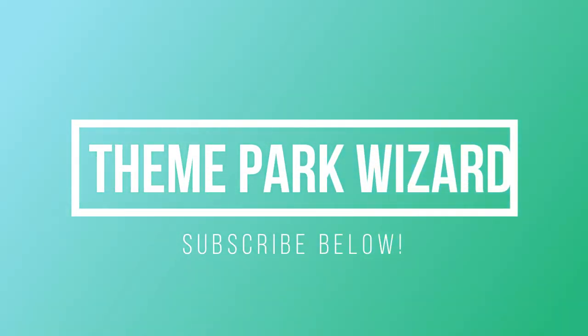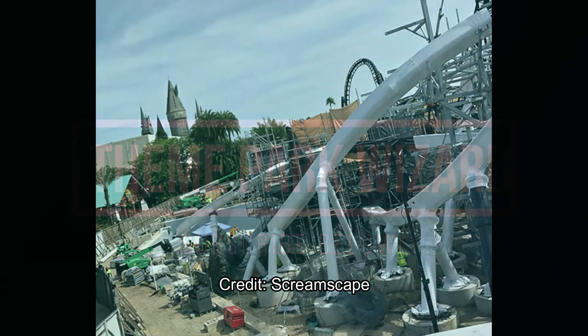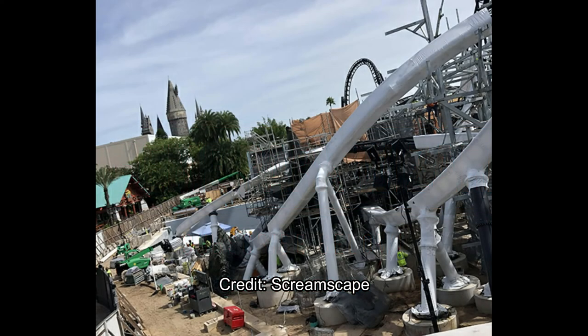Welcome, Theme Park Wizard apprentices. We're finally back with another Velocicoaster update from Islands of Adventure.